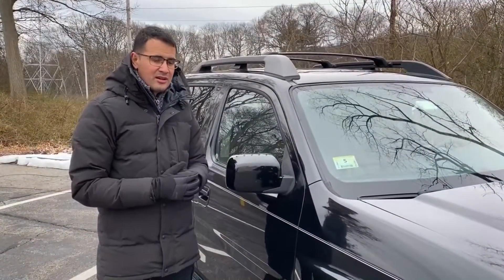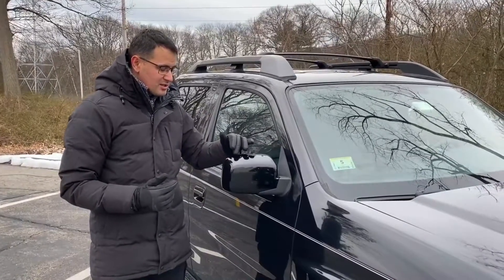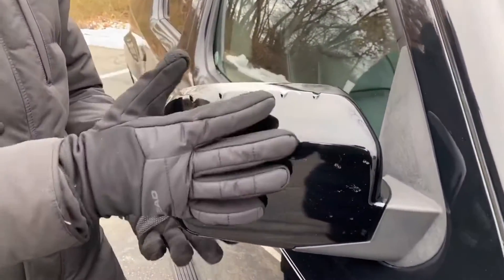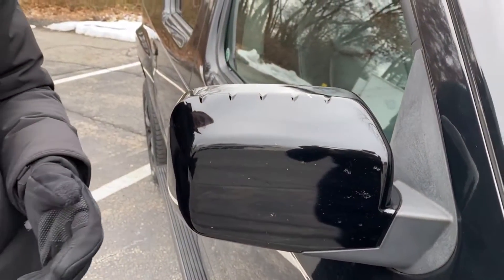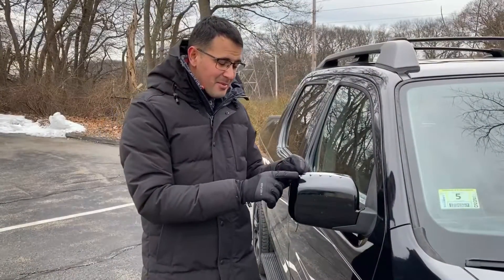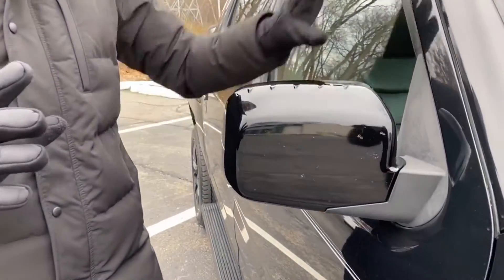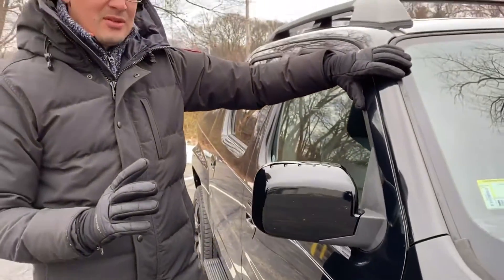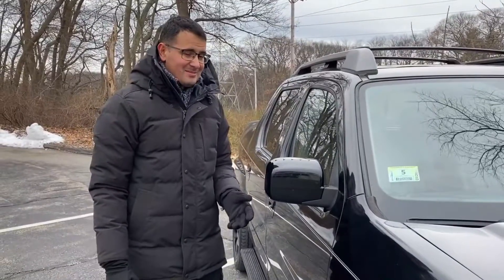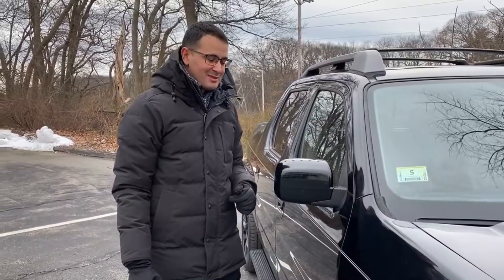Honda worked a lot on the aerodynamics of this car. One thing you can see is the vortex generators on the mirrors — they put these in to reduce noise from the mirror, because the mirror is wide and big to allow you to see behind a large trailer. To be honest, though, maybe they fixed the mirror noise, but there's still one area near the mirror or pillar where I really hear noise when driving on the highway.